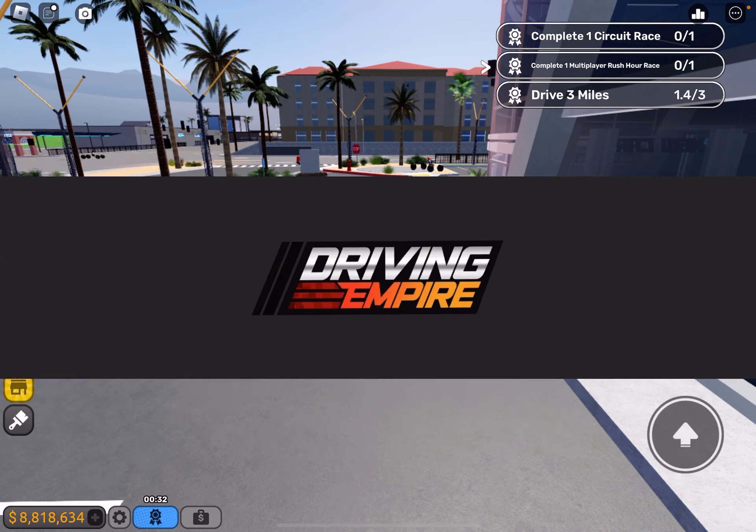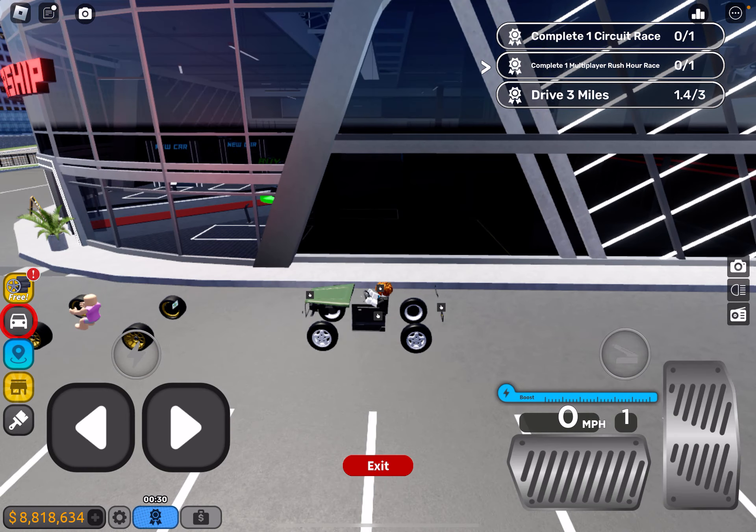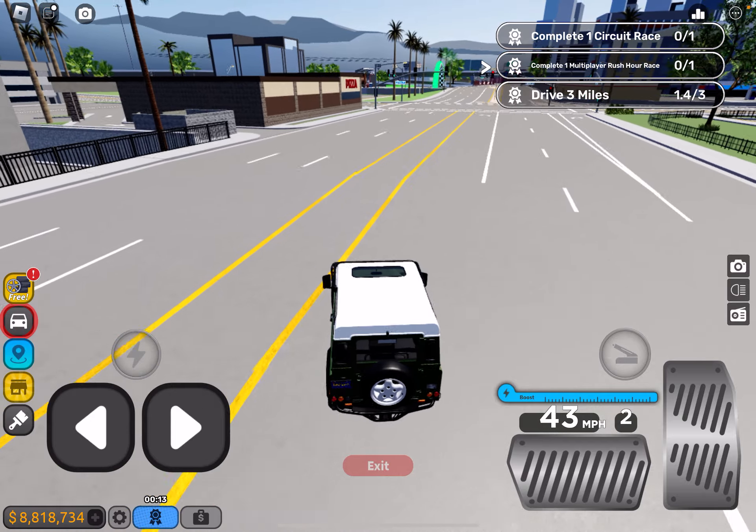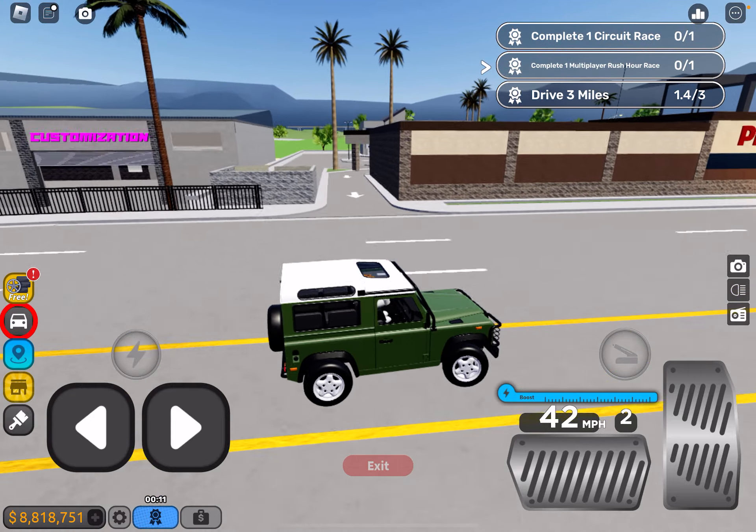There we go — we have the vehicle, so now let's drive it and test it out. Here's the vehicle. Not bad. The acceleration of the vehicle is kind of horrible, but the handling of the vehicle is not so bad.